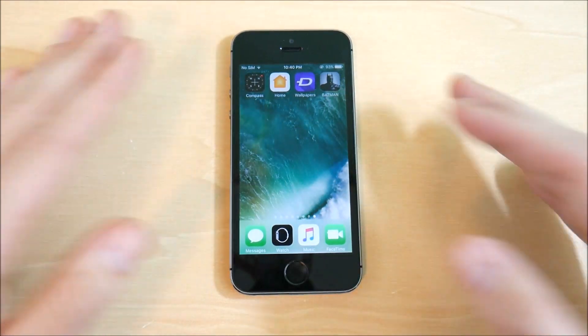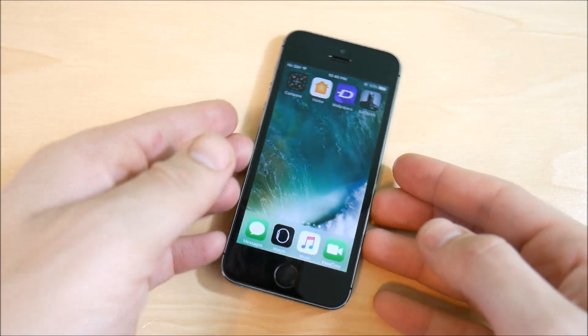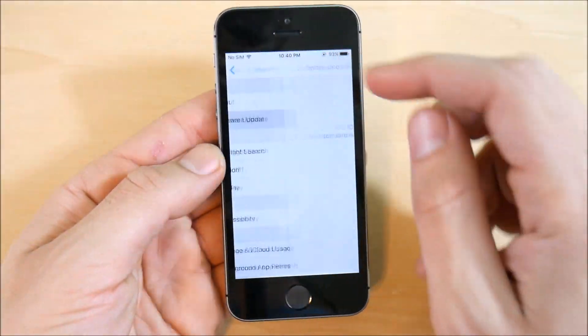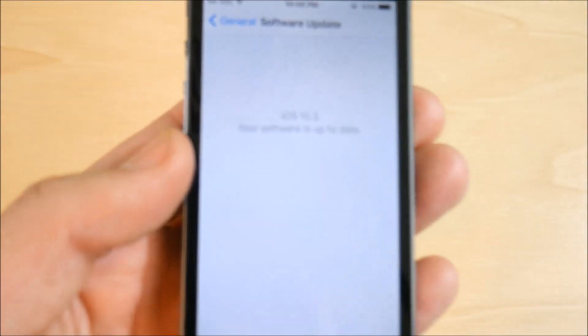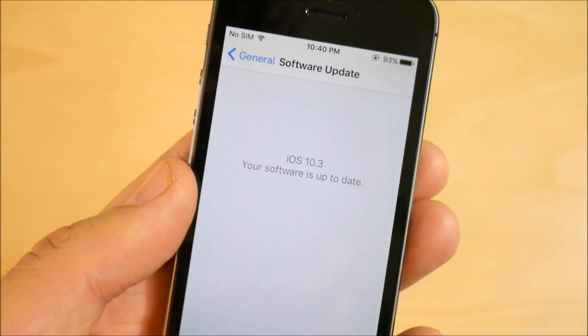The 5s and other iPhones should be getting the official 10.3 very shortly — we'll expect it to come before April. Going into Settings, you can see if I go to Software Update as I showed you earlier, we are now on iOS 10.3 beta.